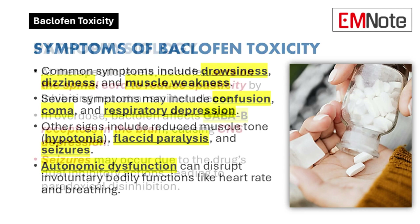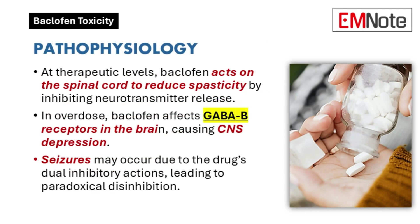That sounds incredibly serious. How does this toxicity actually occur? Is it simply a matter of taking too much? While exceeding the recommended dosage is a primary cause, it's not the only factor. At therapeutic doses, baclofen primarily acts on the spinal cord. However, overdose extends its effects to the brain, causing central nervous system depression.